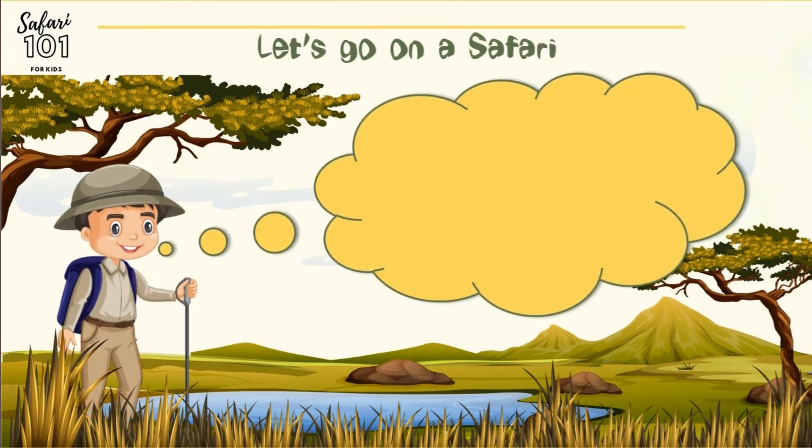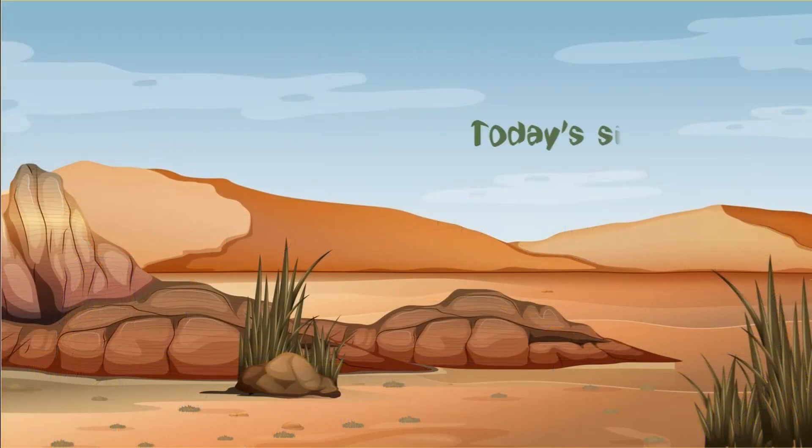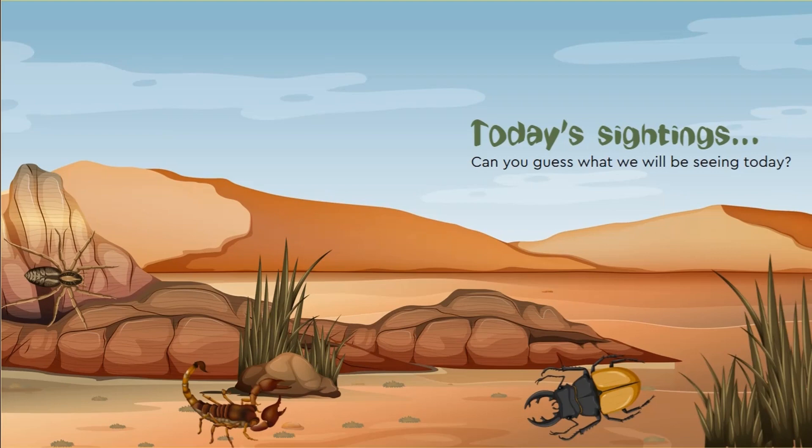Hello Junior Guides, I am Safari Guide Frank. I hope all of you are as excited as I am about today's safari. Can you guess what we will be seeing today? Today we will be exploring the fascinating world of arthropods.